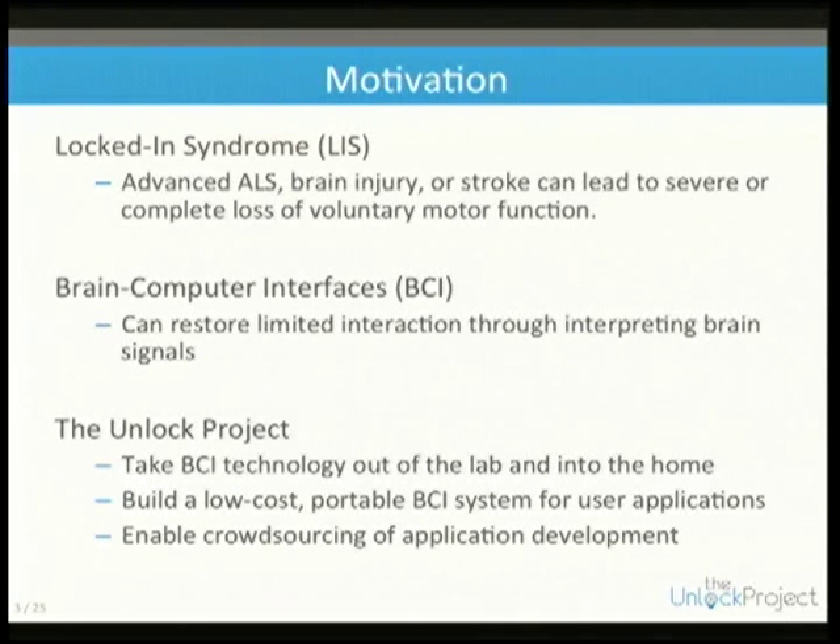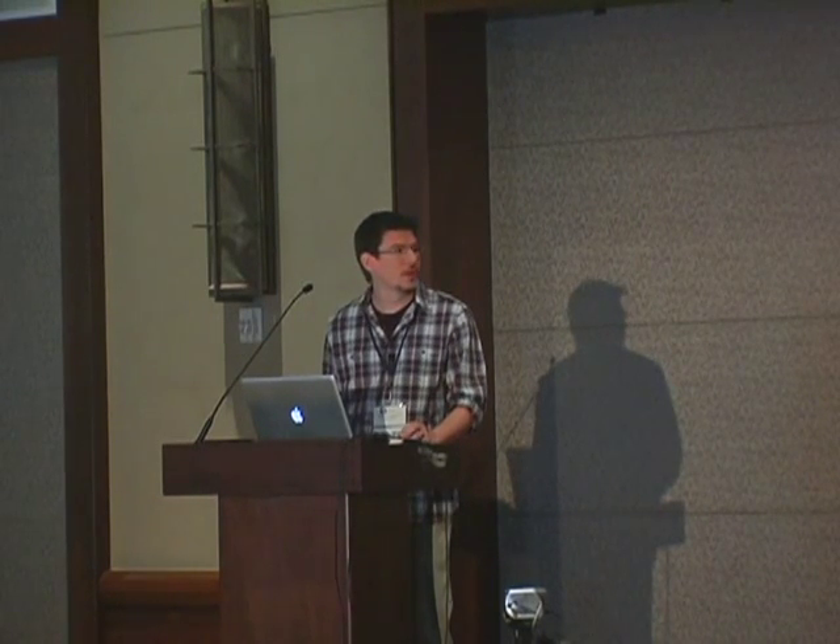It would be like being buried alive — you can't move, you can't do anything, but you can still think, you're still aware, and you can still feel things like pain. So we want to help them communicate in some way and improve their quality of life.